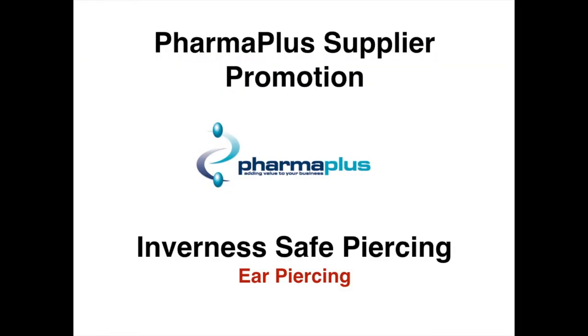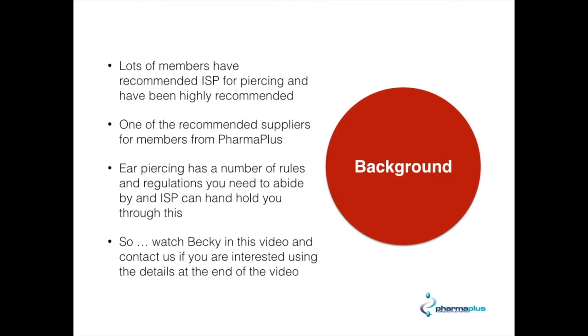Good afternoon ladies and gentlemen, my name is Dippon. I'm here at PharmaPlus and today we'll be doing a supply promotion from Inverness Safe Piercing, and they are specialists in ear piercing. We've had a number of members who have recommended ISP for piercing and they have come highly recommended. They are therefore one of our recommended suppliers for members from PharmaPlus.